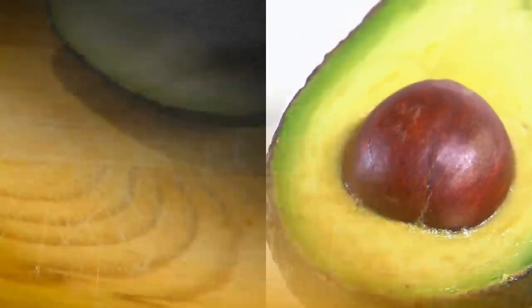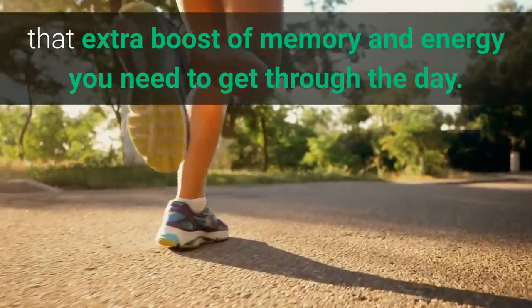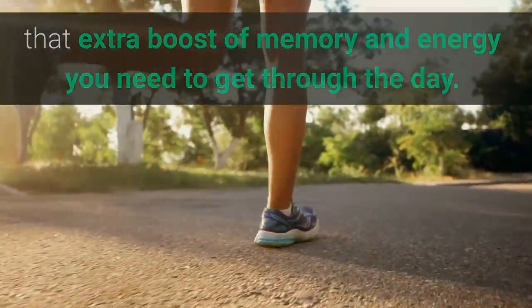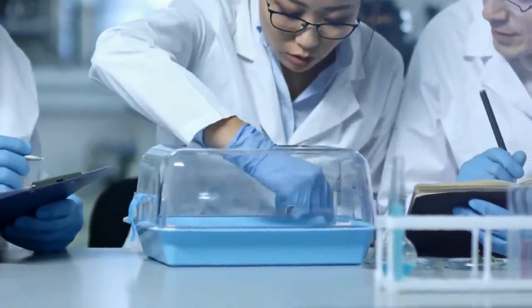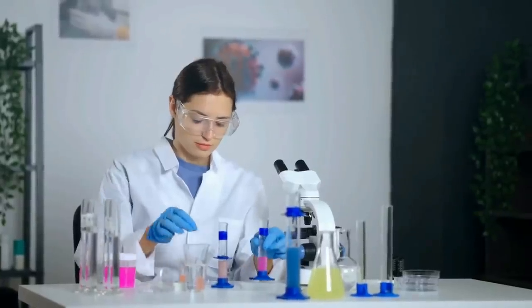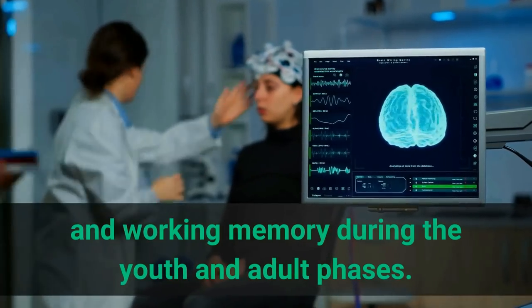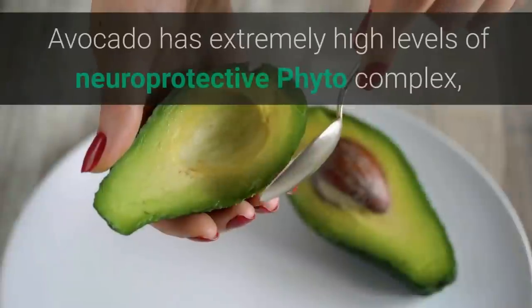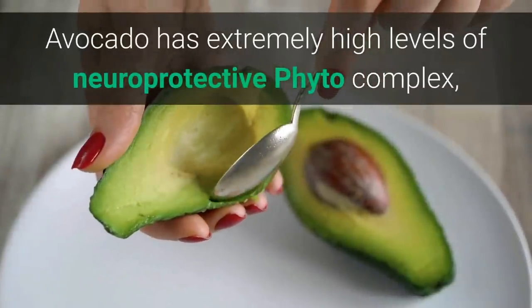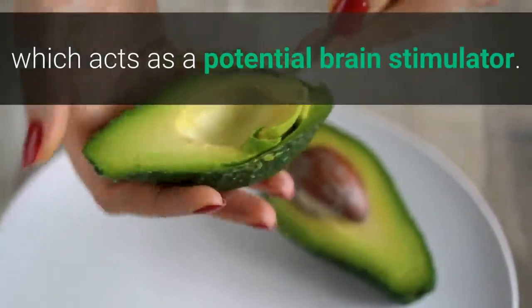3. Avocado. Avocado is a very versatile fruit that can bring you that extra boost of memory and energy you need to get through the day. A National Institute of Health study revealed that avocados had dramatic benefits for the brain health of pregnant rats as well as their offspring. It showed great potential for postnatal development and working memory during the youth and adult phases. Avocado has extremely high levels of neuroprotective phytocomplex, which acts as a potential brain stimulator. Add some avocados to your meals to get a healthy dose of fat and cognitive enhancement.